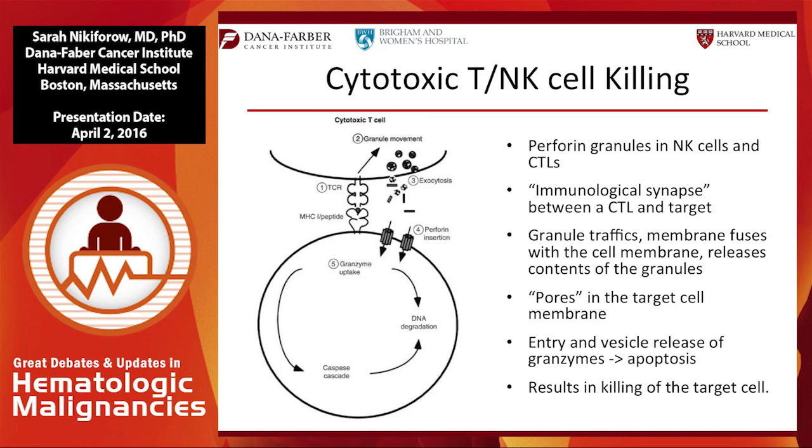What is HLH? To have effective cytotoxic T or NK cell killing, much of this is mediated by perforin and granzyme. Perforin granules in NK and T cells need to be released into the immunologic synapse to eliminate virally infected cells or leukemia/lymphoma cells, get rid of antigen stimulation, and down-regulate the immune response. The granule needs to be loaded with perforin and granzymes, traffic to the membrane to fuse and release, after which perforin makes pores in the cell membrane allowing entry of granzymes, causing apoptosis. All of this has to happen in sequence.